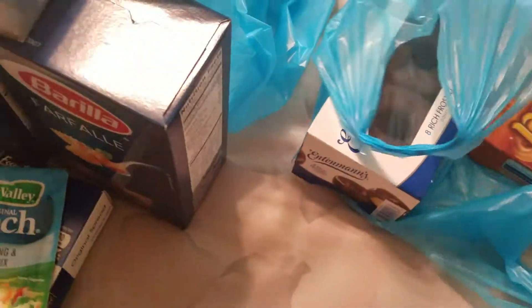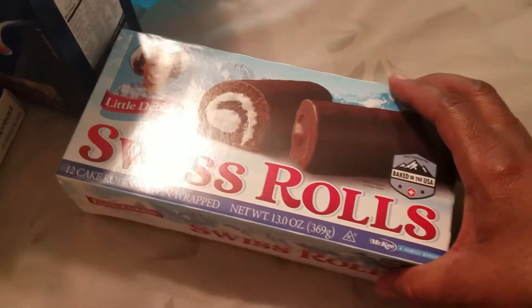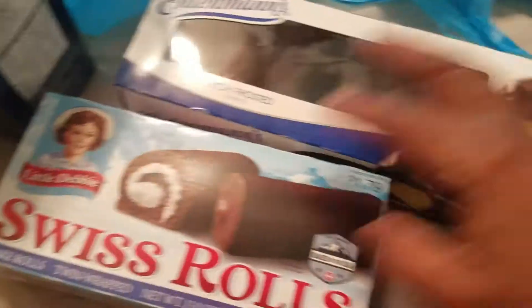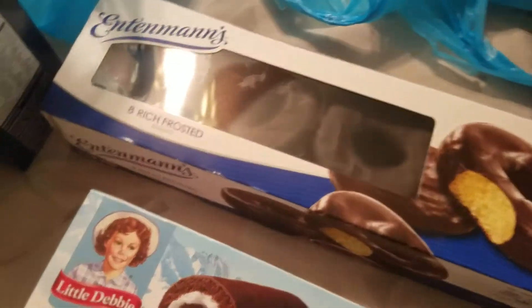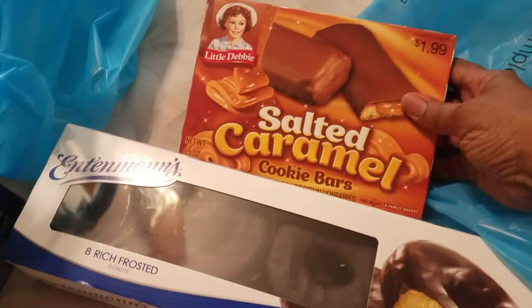Also I got some snacks — don't judge me. Swiss rolls. Entenmann's eight rich frosted donuts — my son loves these. And these are really good too: salty caramel Little Debbie. They're really good, and these are Little Debbie also.